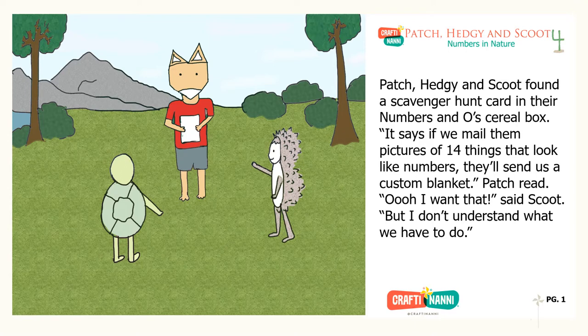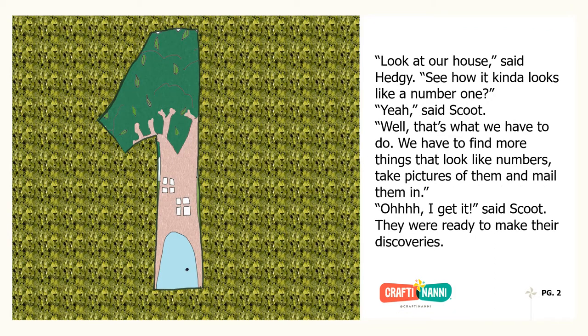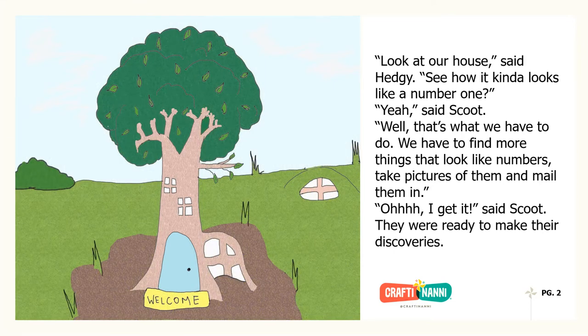Patch, Hedgy and Scoot found a scavenger hunt card in their Numbers and O's cereal box. It says, if we mail them pictures of 14 things that look like numbers, they'll send us a custom blanket, Patch read. Oh, I want that, said Scoot, but I don't understand what we have to do. Look at our house, said Hedgy. See how it kind of looks like a number one? Yeah, said Scoot. Well, that's what we have to do. We have to find more things that look like numbers, take pictures of them, and mail them in. Oh, I get it, said Scoot. They were ready to make their discoveries.